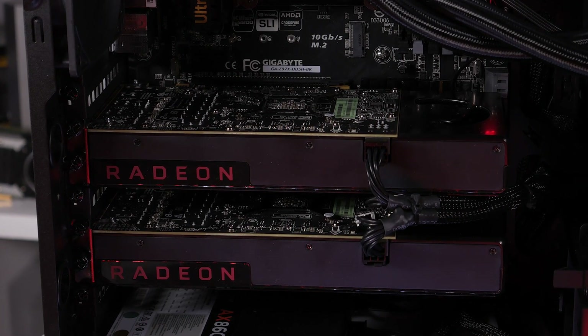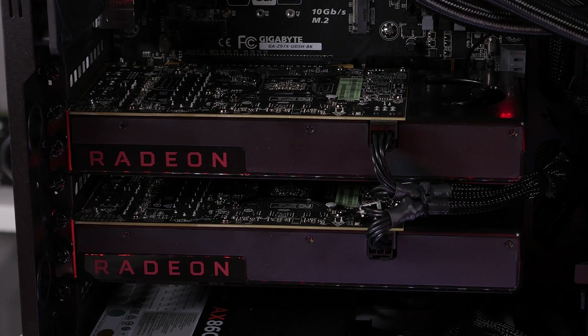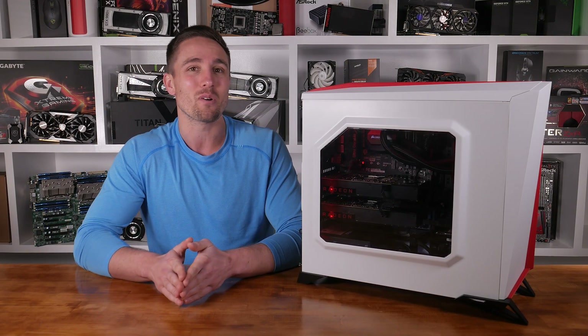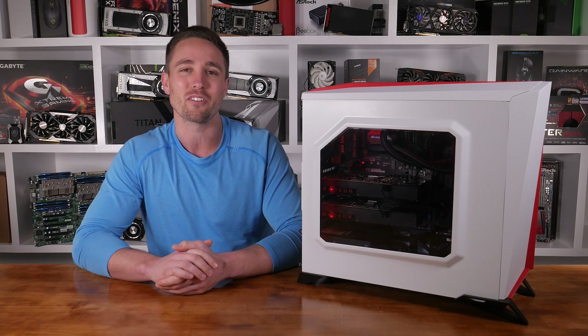So hit subscribe, stay tuned, and the very moment I can release all this info, both the video and the written versions will be going live. Thanks for tuning in — sorry I couldn't say more right now, and make sure you check back on the 29th for my in-depth benchmark review.